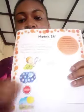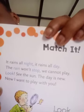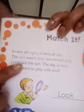Move to page 17, which says 'Match It.' The direction says: read the poem, then choose a blue word from the poem to match its picture below. The first one has been done. The poem reads: 'It rains all night, it rains all day, the rain won't stop, we cannot play. Look, see the sun, the day is new, now I want to play with you.' The blue words are: night, day, rain, stop, and look.